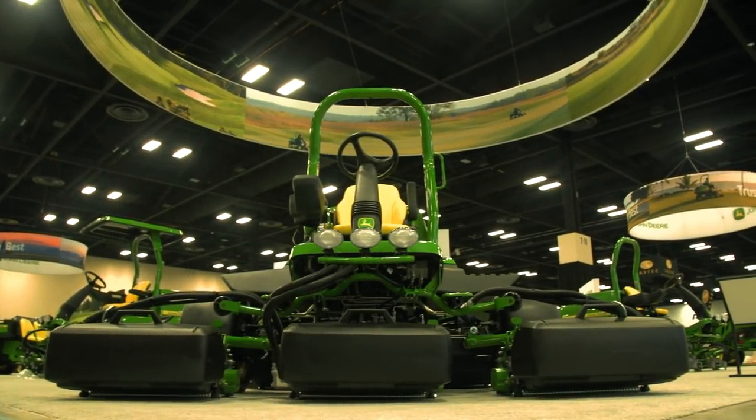Here at GIS, we are excited to announce our newest addition to the Precision Cut Fairway Mower line. Brad, can you tell us more?